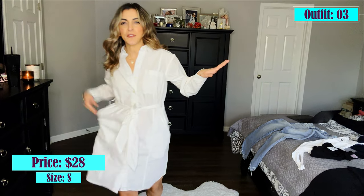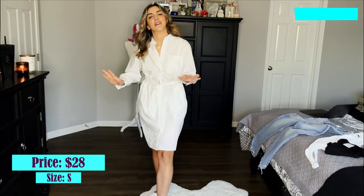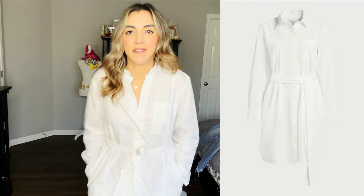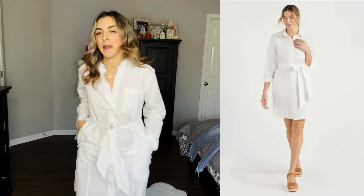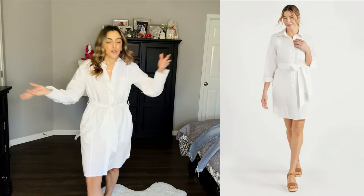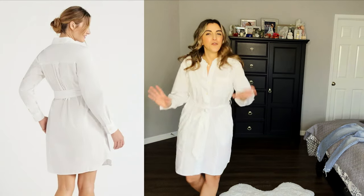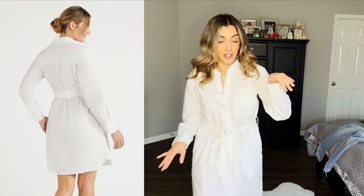Okay, so this shirt wrap dress is a size small and it is $20. I always have a hard time with these because I want the quality to be good. But I feel like the moment you sit down, you're going to stand up and be a big wrinkle fest. And that's how I feel about this. It is cute concept-wise. I think sizing down would be a little bit better — it's very large. It's supposed to be a little oversized, but not too oversized. Not for me. I would say this is a leave — skip this one.